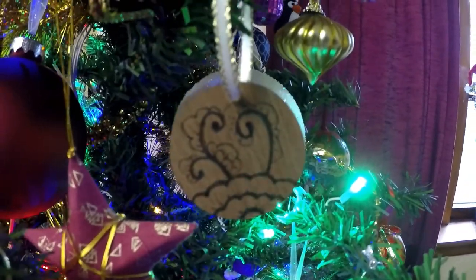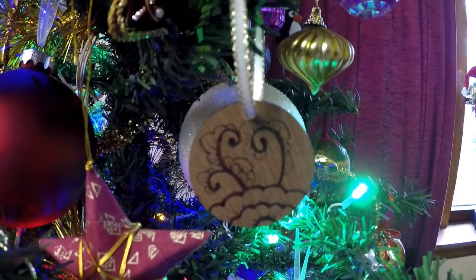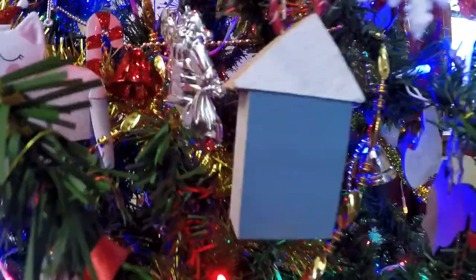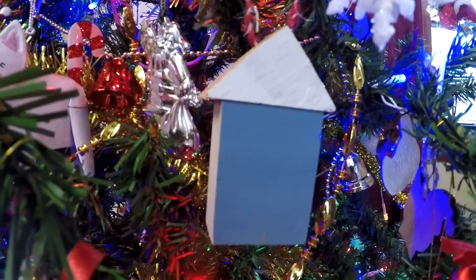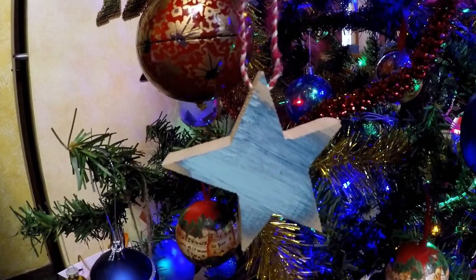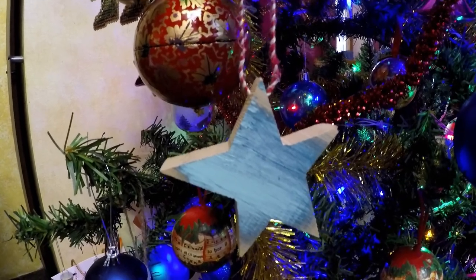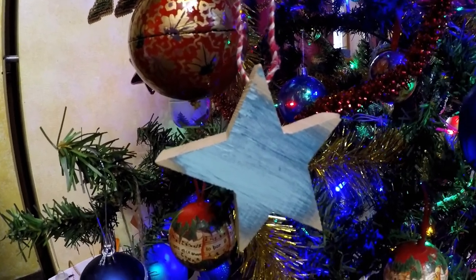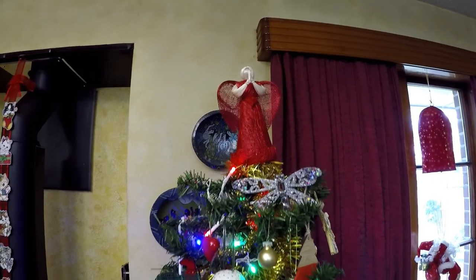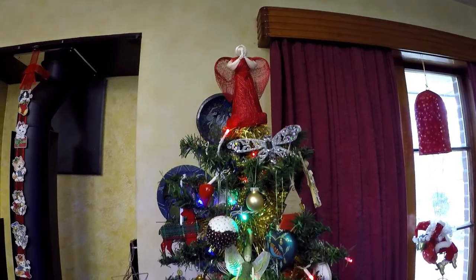These tiny little wooden discs are made from wood recycled from homes that were demolished after the earthquakes. Along the same lines but much more rustic, these little wooden houses and little wooden stars came from a Rekindle workshop, again using recycled timber. I might share some of the other stories of the really special decorations on my tree in other vlogmas videos, because if I run out of other things to talk about...